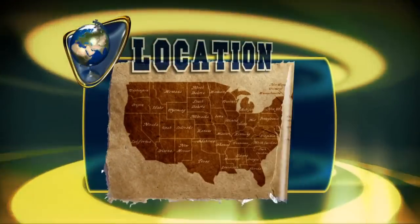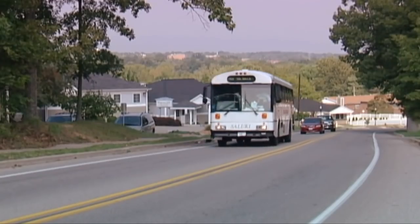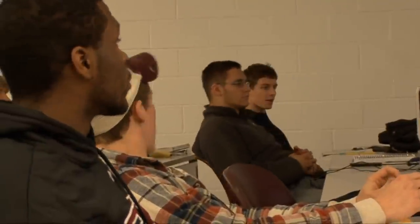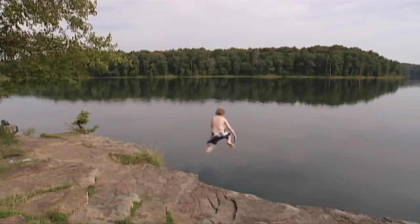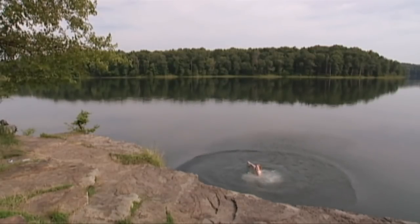SIU is located in the rural area of Carbondale in Southern Illinois. The city is within easy driving distance to bigger cities — St. Louis, Memphis, and Chicago. In fact, 55% of the students are from the Chicago area. Carbondale is on the fringe of Shawnee National Forest, plus it's close to seven lakes sandwiched between the Mississippi River to the west and the Ohio River to the east.